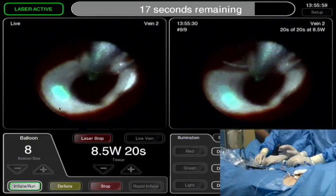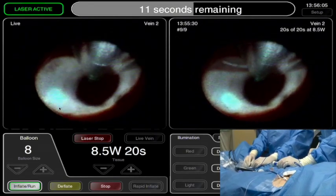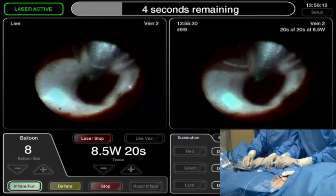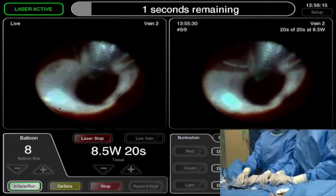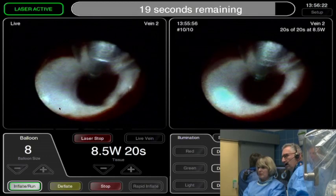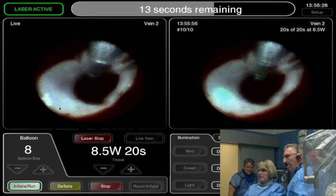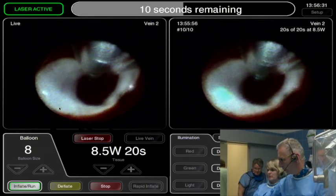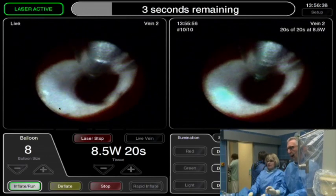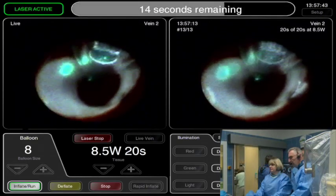I'm actually quite surprised at the difference in appearance compared to what we've been using. We've been talking about more compliant balloons forever, and now you have one — it fits better. The question is, wouldn't this lend itself more readily to a bigger arc? It allows different possibilities: one is a bigger arc, and a second is even higher power for shorter duration — you can imagine 16 watts for 10 seconds or 5 seconds. There are a lot of different possibilities.